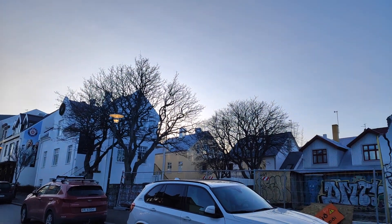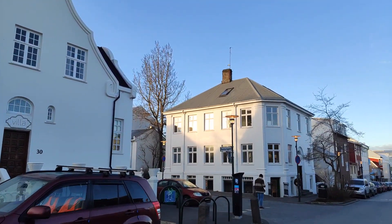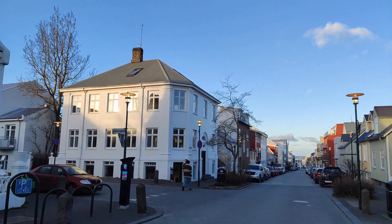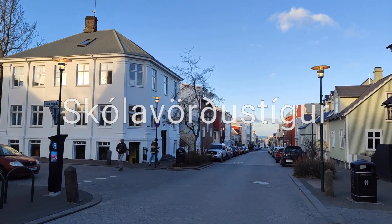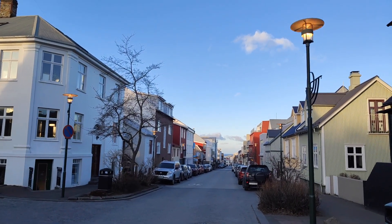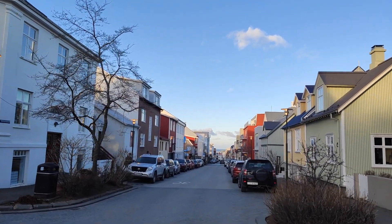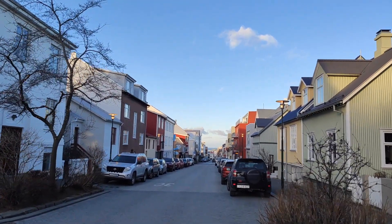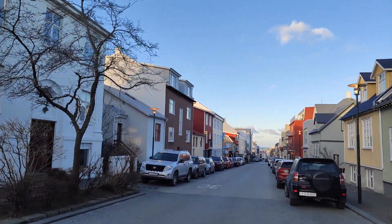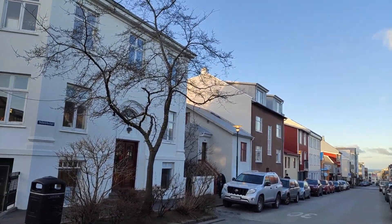We are gonna take a little walk down the shopping streets here in Reykjavik. Here we are in Skolvörðustígur. That's one of the main shopping streets. It goes down from the church, so it's very easy to remember — you can just say the street that leads to the church. It's full of colorful houses and shops and different cafes.